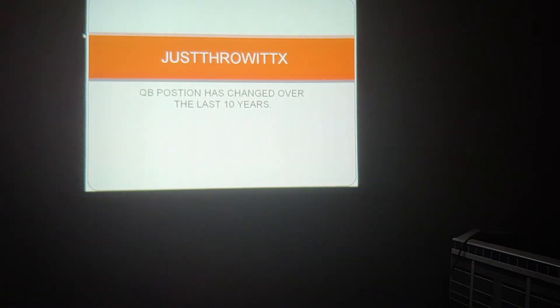This is Coach Dixon from Just Throw It. Here's a presentation I made about quarterbacking. It should be pretty interesting if you pay attention and listen, because the quarterback position has changed over the years, and there are some things you need to know about.